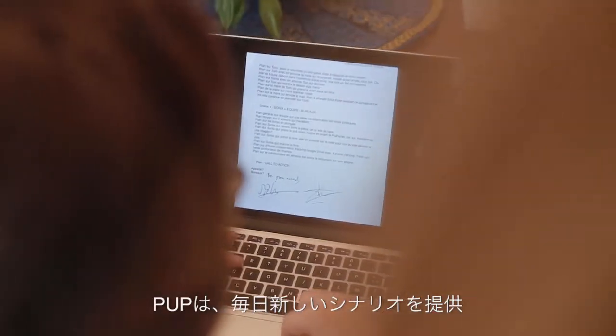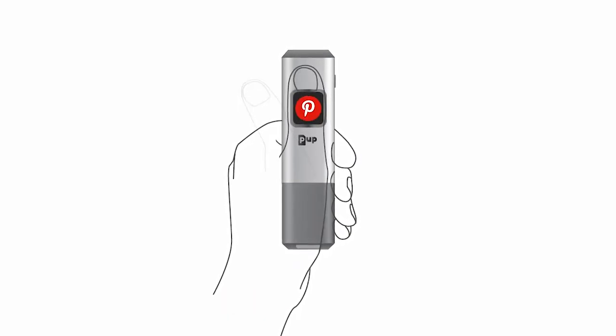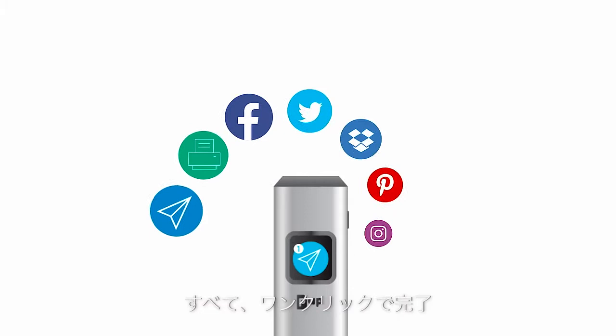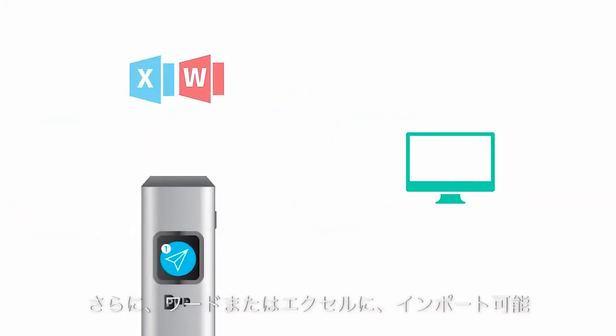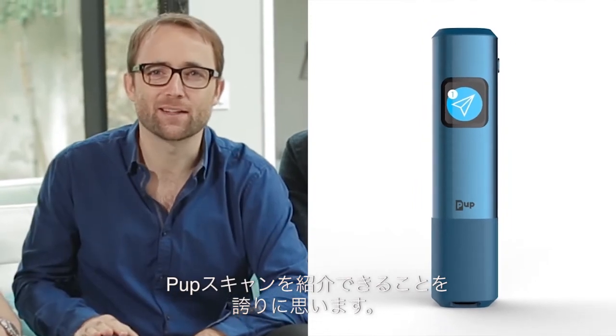The PUP will bring you new creative scenarios every day, so you can stay up to date with your favorite networks — Facebook, Pinterest, Instagram — all reachable in one click. It will even help you import your documents into Word and Excel. We are proud to introduce PUP scan.